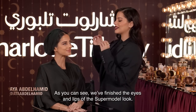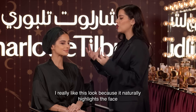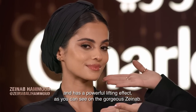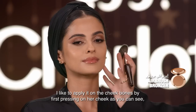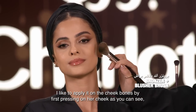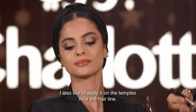As you can see, we finished the eye and the beauty of the supermodel look. I love this look because it shows the color of natural light — it shows the natural light and the lifting effect — as you can see on the gorgeous Zainab. I'm going to put the bronzer on — I'm using the airbrush bronzer. I'm going to put it on the cheekbones, pressing the brush as you can see.